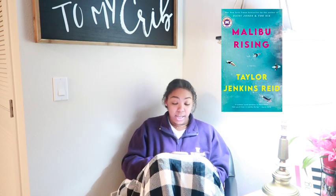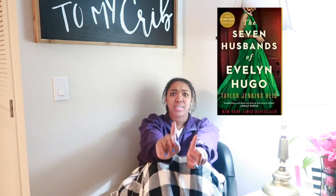Then I read Malibu Rising by Taylor Jenkins Reid, and it was a waste of my time. Again, very predictable.